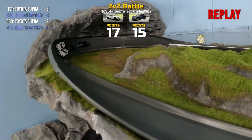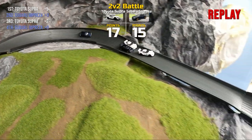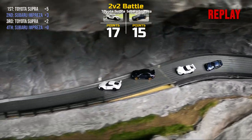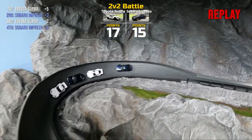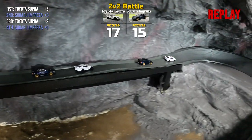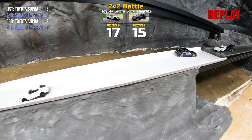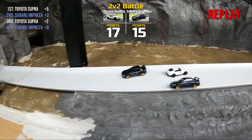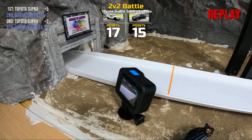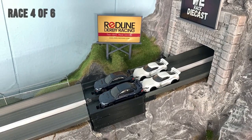Team Toyota able to take back the lead with 17 points, Subaru with 15 — three more to go. Race four, and it's Subaru's chance to start up front.